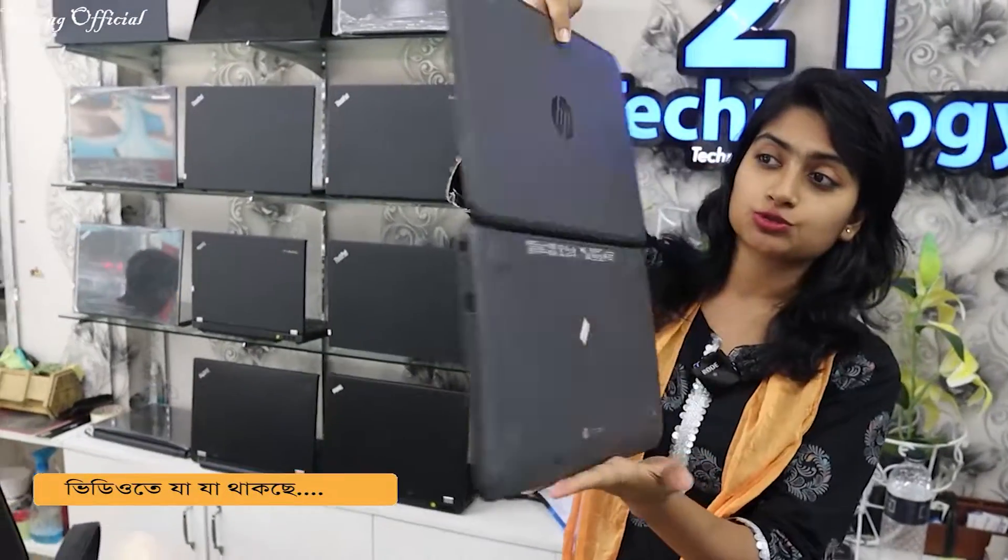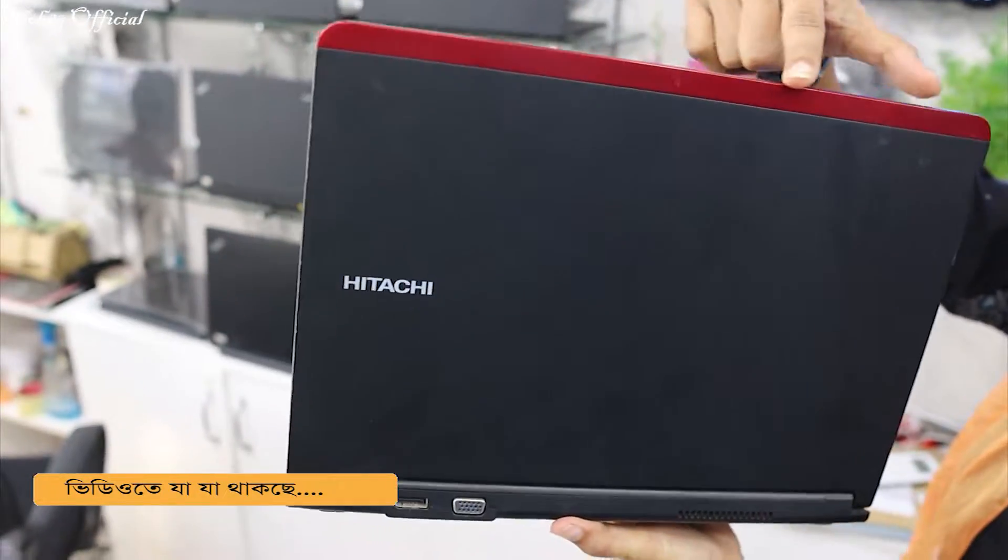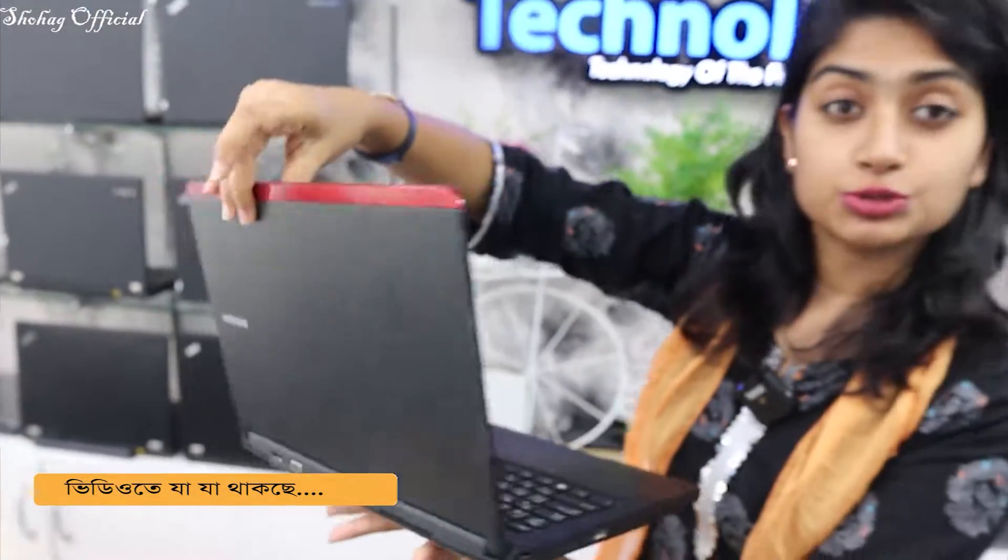HP Chromebook — the best laptop. The most important thing is that this laptop has a cheap price, but the performance is also at a cheap price. The color is black, and the dark red color is a dark color. It is a good laptop.